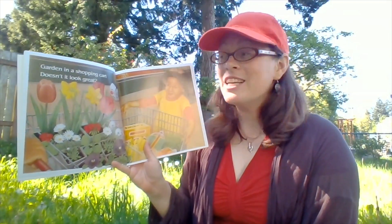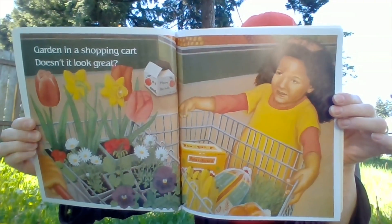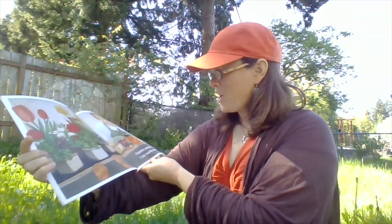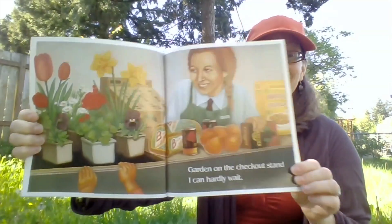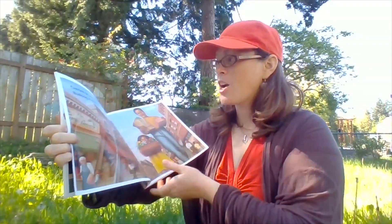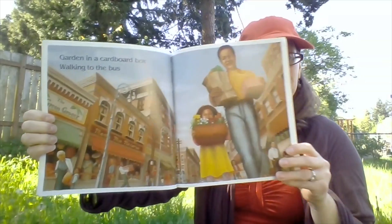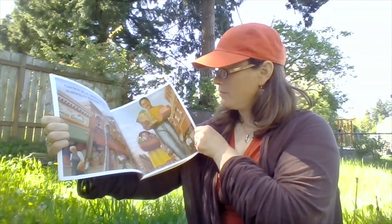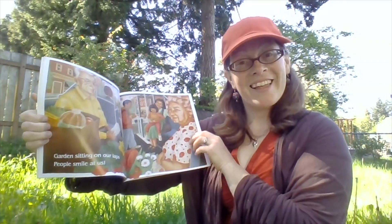Garden in a shopping cart. Doesn't it look great? Garden on the checkout stand. I can hardly wait. Garden in a cardboard box. Walking to the bus. Garden sitting on our laps. People smile at us.